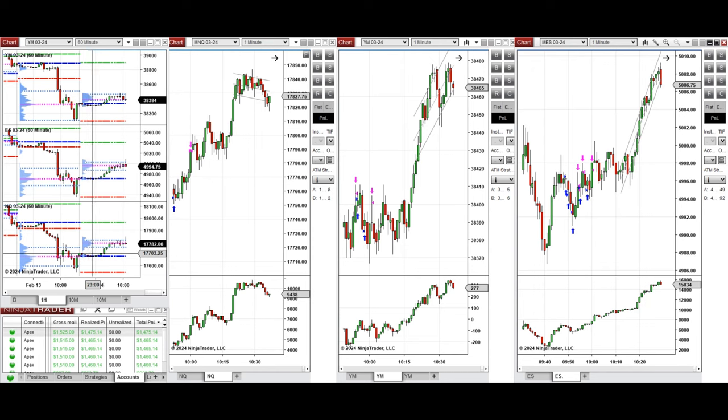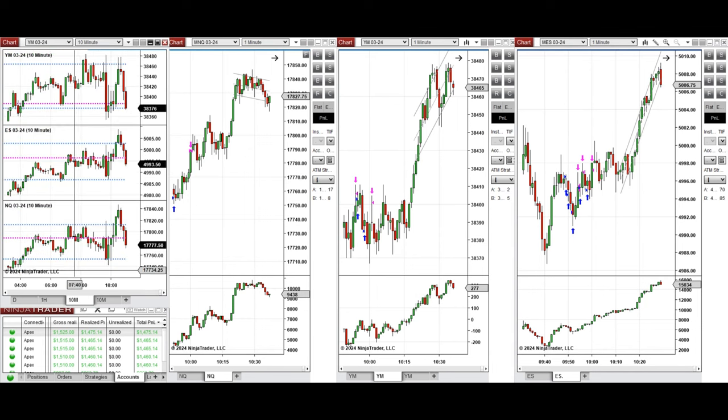If you look at the one-hour macro chart, we see that the price was fluctuating during the Asian session around the previous day close, and during the London session the price started to go up. If you look at the 10-minute macro chart,